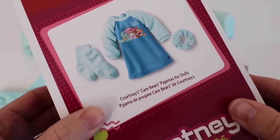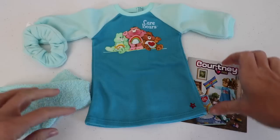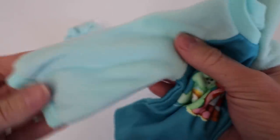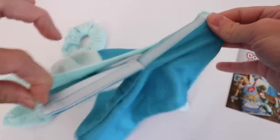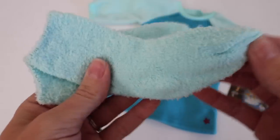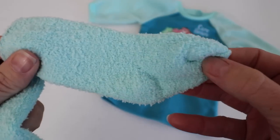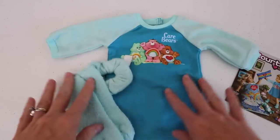Here is Courtney's Care Bears pajamas. It comes with one-piece pajamas, a scrunchie, and a pair of fuzzy socks. The pajamas have Care Bears on the front and are a nice soft fleece — definitely like some winter pajamas to keep you nice and toasty. The velcro is on the back. The scrunchie is also fleece. The fuzzy soft socks are a favorite — I wear these all year round. This set matches the sleeping bag set and is just part of her slumber party set.